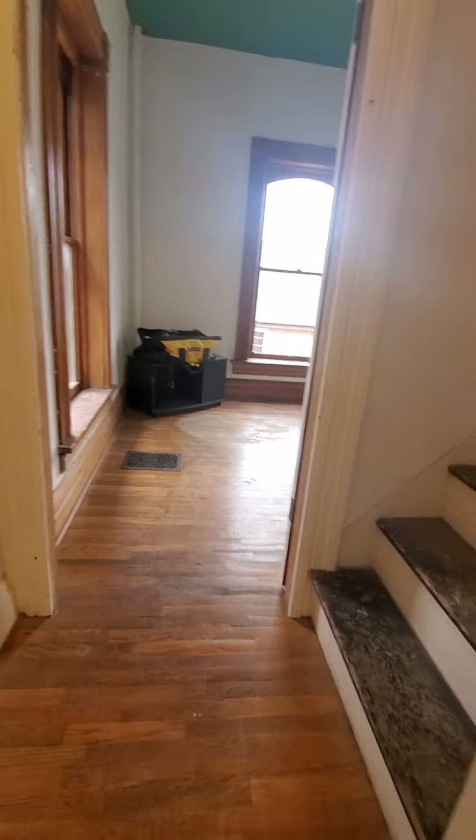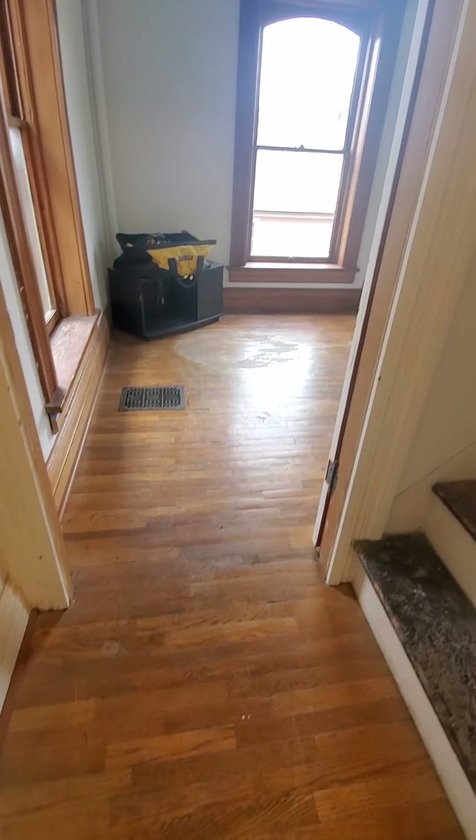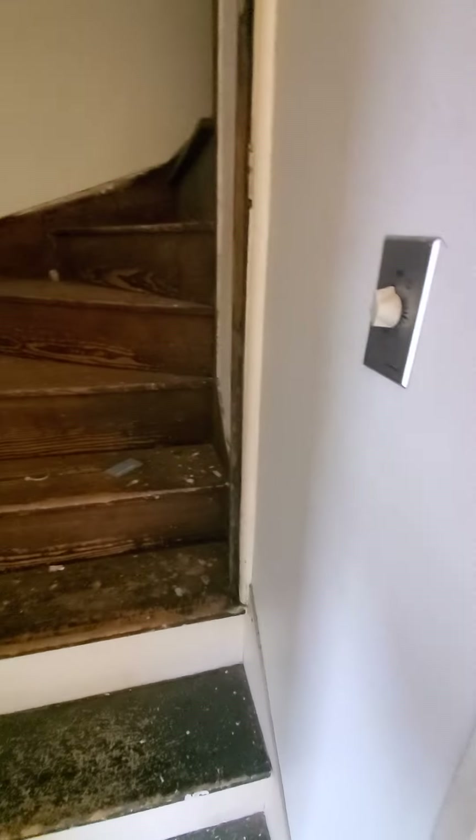Another choice: we can go right and then up again, or left and around. Let's go right first. It does have an attic fan. Up we go to the creepy attic.